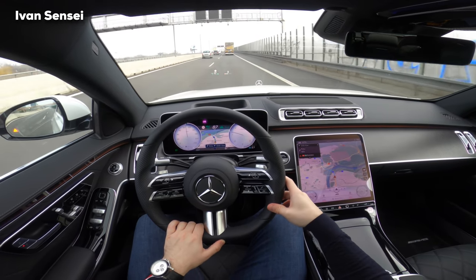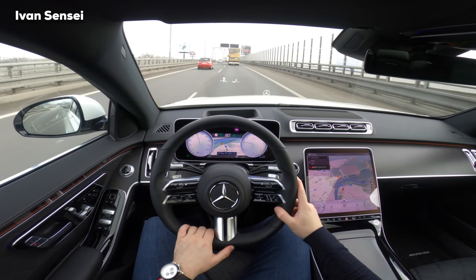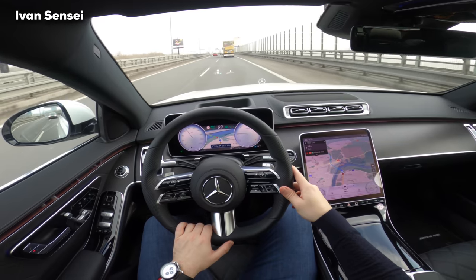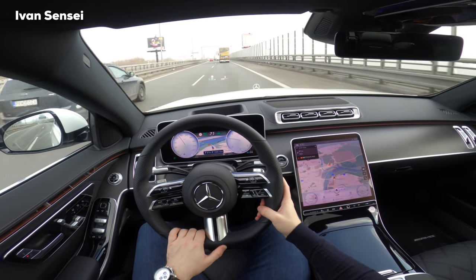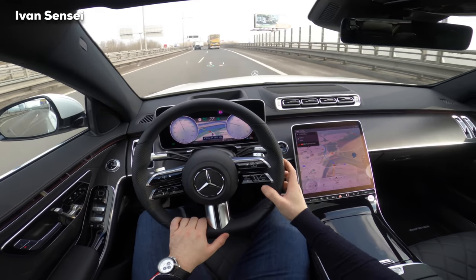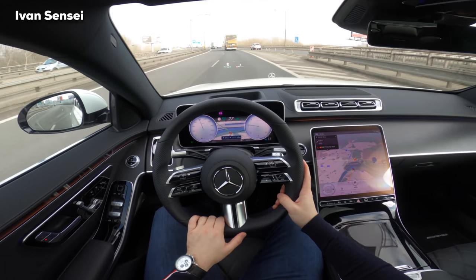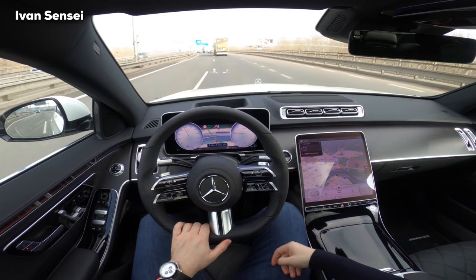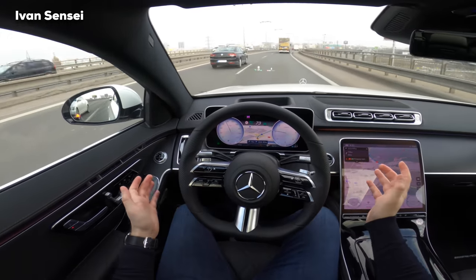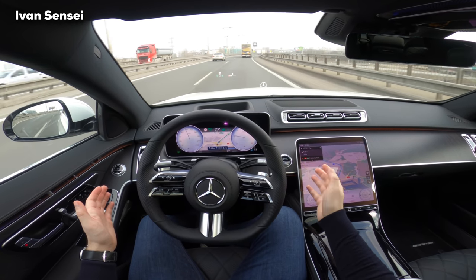The plan was to drive the S500 petrol version but the schedule changed, so I got this one. I'm actually quite happy because I wanted to film the white car — everyone shows the black car in videos. Also this one has a night package. You cannot even hear the engine — it's doing like 1000 RPMs. You can see how the car steers itself — doing it very nicely, even better than previous models.